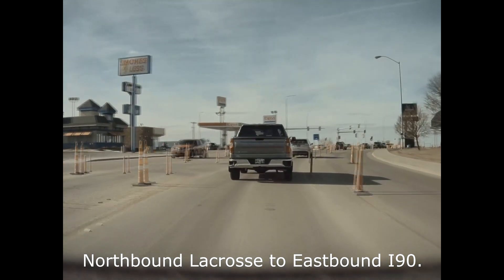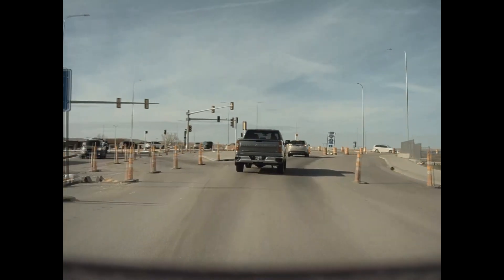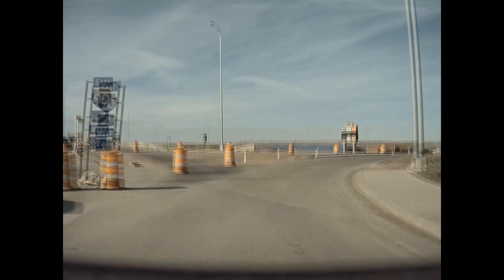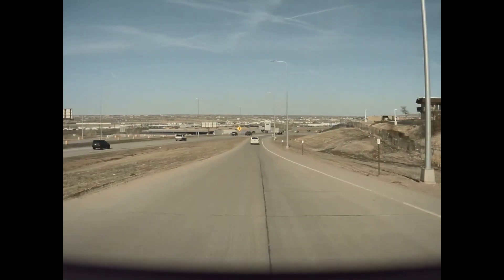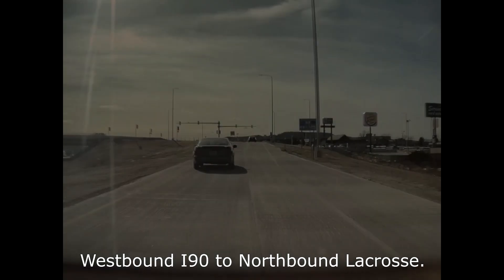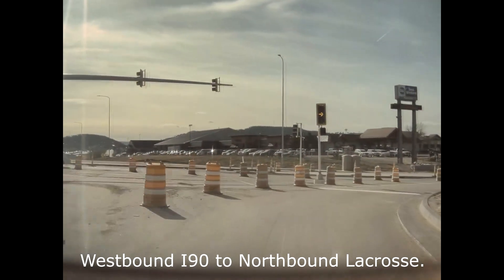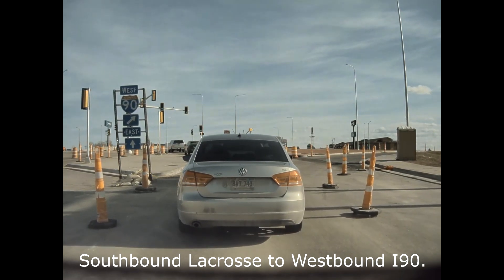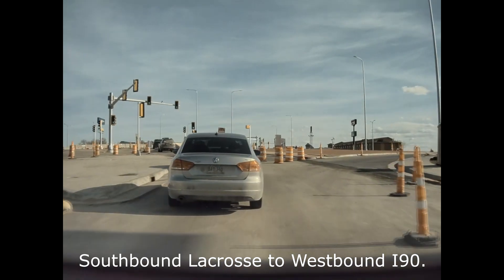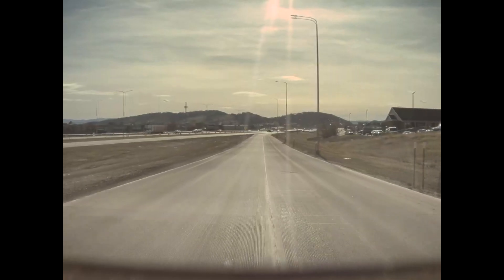Northbound on La Crosse to eastbound Interstate 90. Very little has changed about this particular movement other than the addition of a yield sign on the slip lane. Next, westbound I-90 to northbound La Crosse — another one with very few changes other than the addition of a right-turn arrow. And southbound La Crosse to westbound Interstate 90 — also very little changed other than the addition of a yield sign in the slip lane. We then proceed onto I-90 as normal.